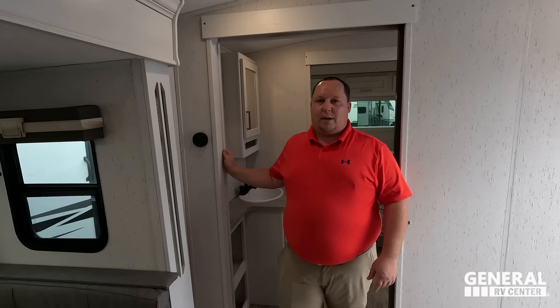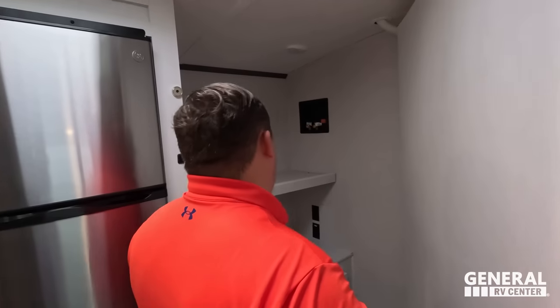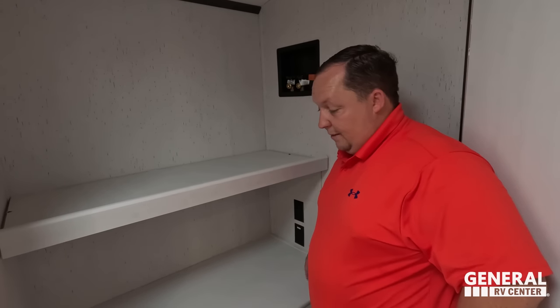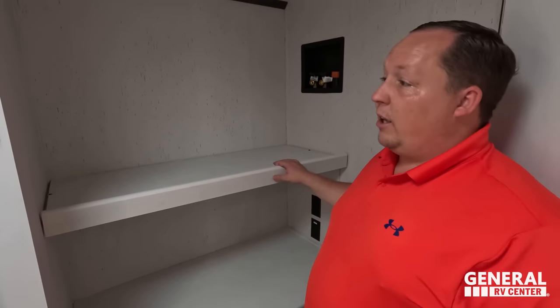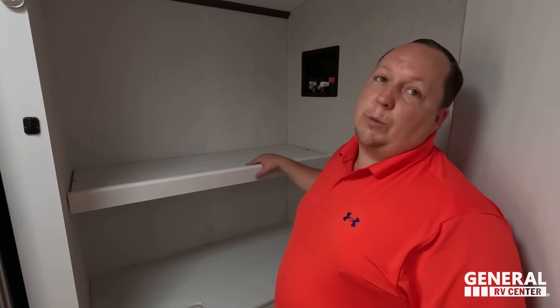Dislike number three: I don't like the fact that it's washer-dryer prepped. This is just a personal opinion, but I don't think a washer-dryer is going to do well in here — it's a lot of weight and a lot going on back there. I would have much rather seen this as just a huge pantry.